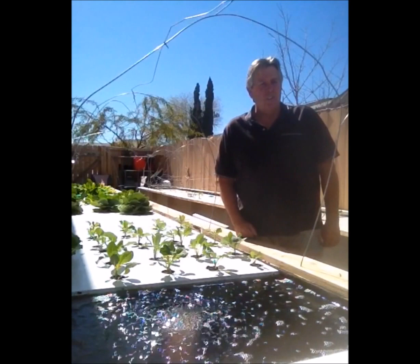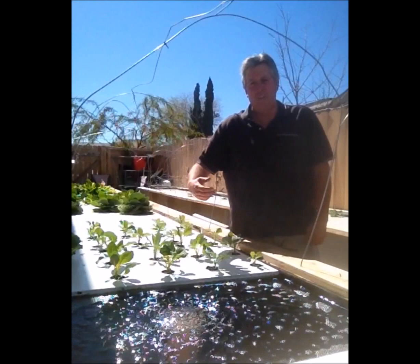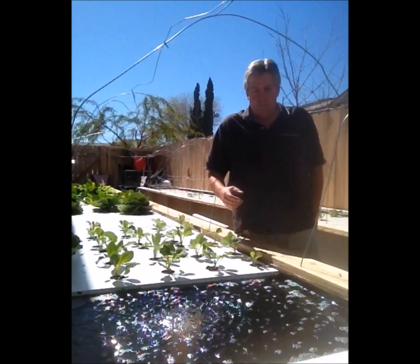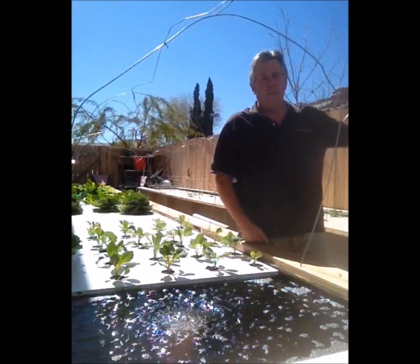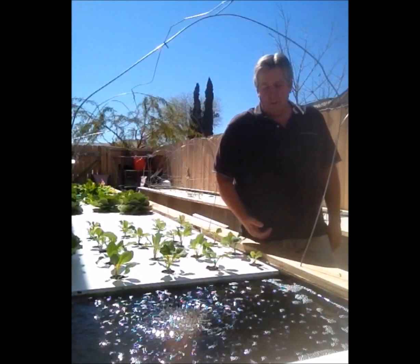Now we've come out of the last filter — the degassing filter — and dropped into this grow bed, which is 36 feet long and 3 feet wide. I put a lot of thought into a lot of things during the system design — where I was going to put the fish tank, fish tank level, sump tank, where the grow beds were, size and everything. I didn't put a lot of thought into the raft material, which is a critical thing. I can see the bees flying around — I'll explain why they're here.